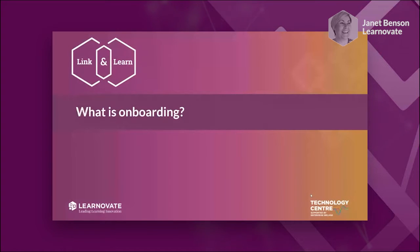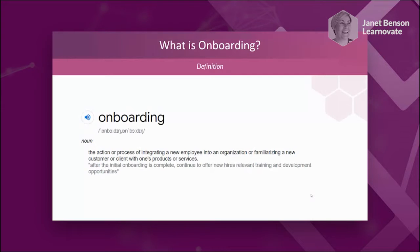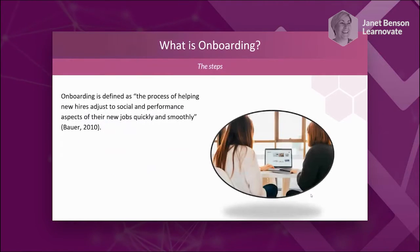So what is onboarding? Onboarding is sometimes referred to as induction or orientation. What we want to say here is that onboarding is definitely the process of integrating a new employee into an organisation. We quite like the research definition: the process of helping new hires to adjust. It has a social and performance side — we want people to feel part of the new organisation and its culture, while also getting up and running and adding value to the company as quickly and smoothly as possible.